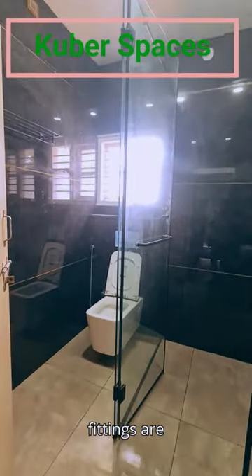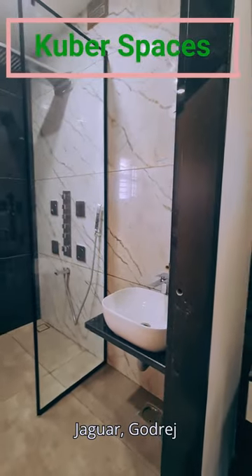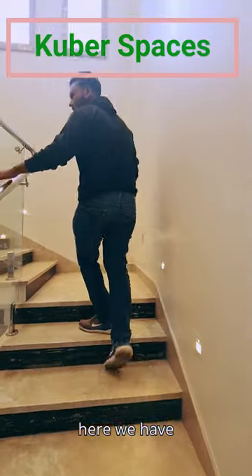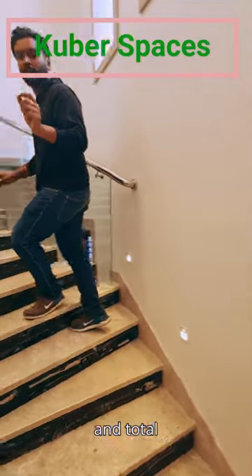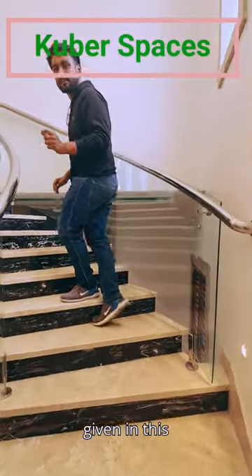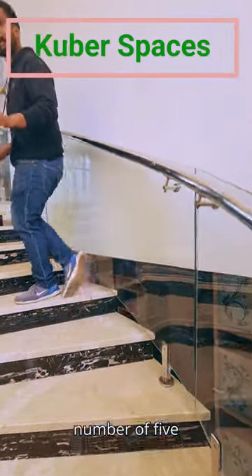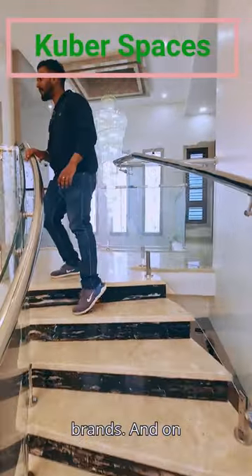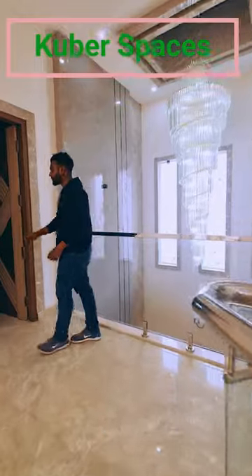All the fittings are top notch premium brand fittings such as Jaguar and Godrej. Now let's go to the second floor. On this floor we have a couple of rooms and the total number of air conditioners in this entire building is 5 — all of premium quality brands. On the right side we have the second bedroom, follow me.